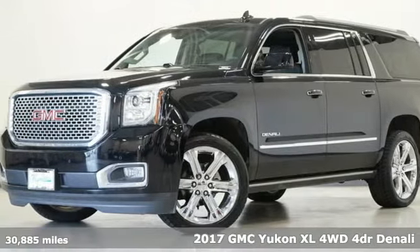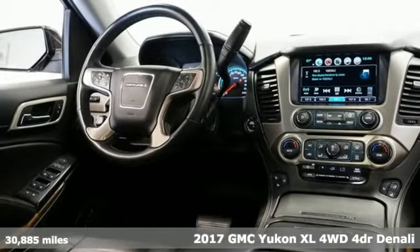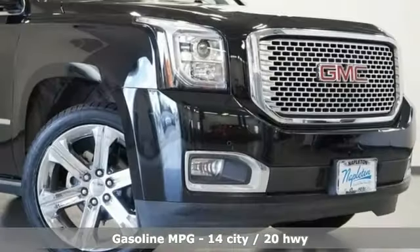It's a 2017 GMC Yukon XL. The best ability for your next vehicle is capability, and this Yukon XL has even more of it. And it comes with all the amenities you need.